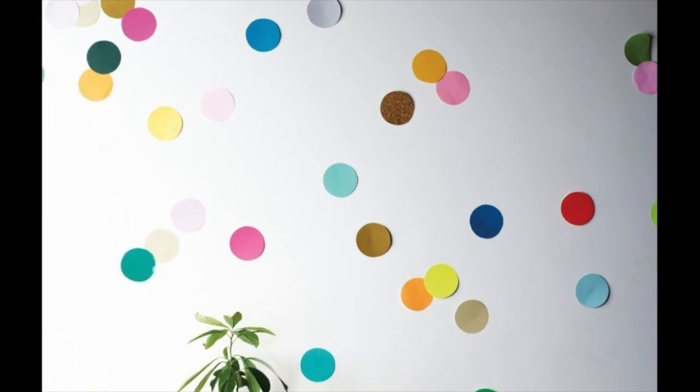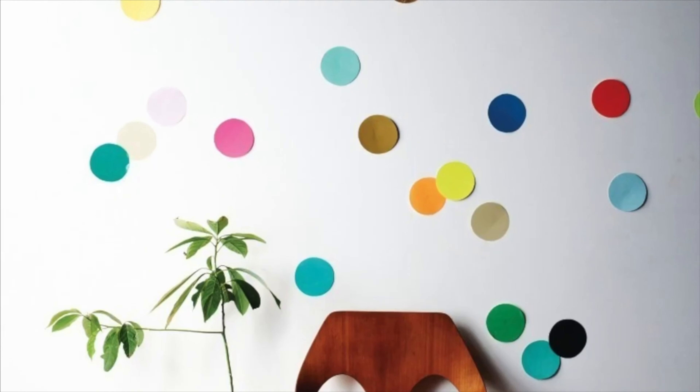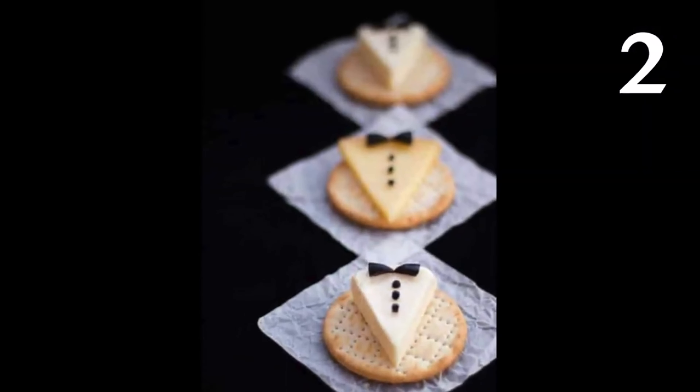I have 15 New Year's themed ideas to share with you today. Let me know which one is your favorite in the comments below. I definitely like number 3 — I think it's super creative and a really fun idea.